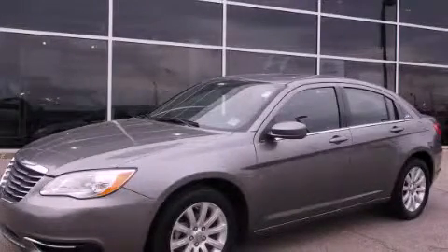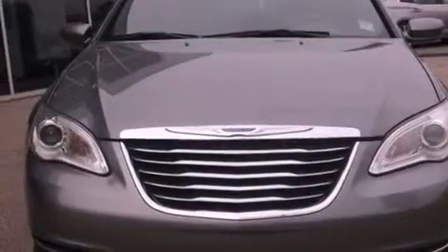This is a 2011 Chrysler 200. It features a 3.6-liter, six-cylinder engine and an automatic transmission.